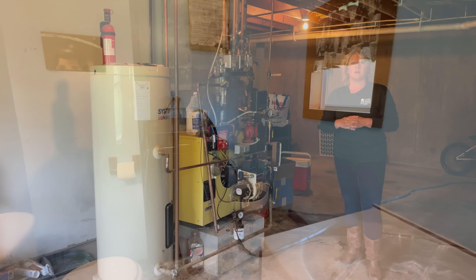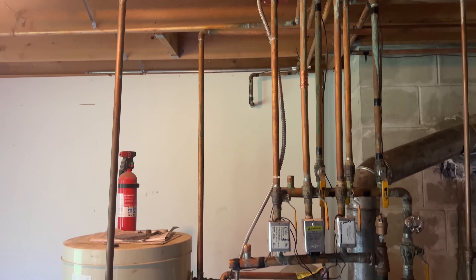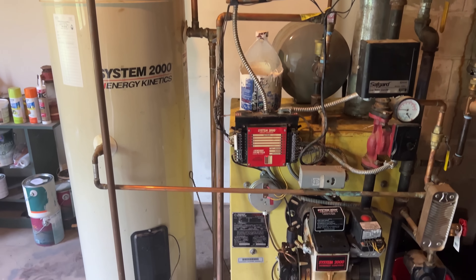You do have this bar area which is great for entertaining. This ranch does have an open concept so again it's great for entertaining guests.